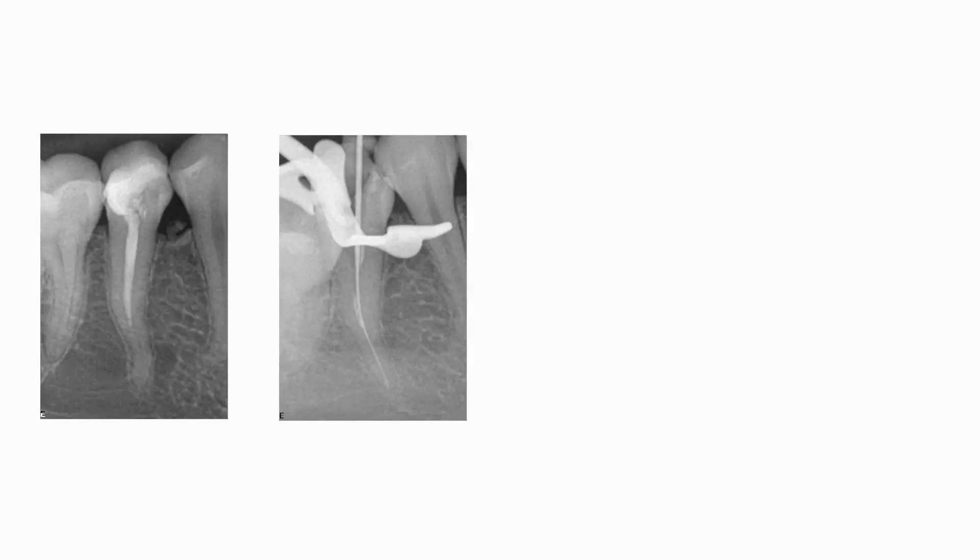In this case, we can see a retreatment of a lower premolar with a quite long canal, S-shaped. We can observe the excellent preservation of the canal morphology.